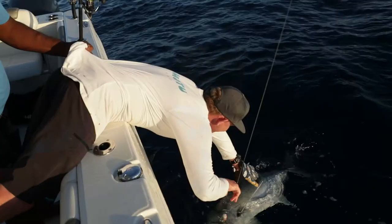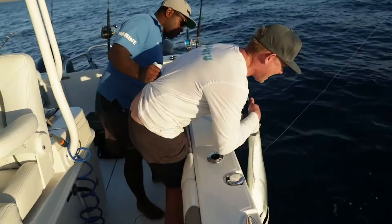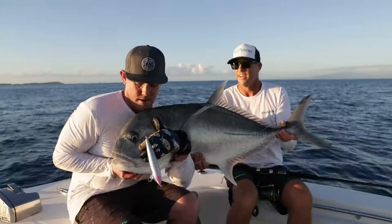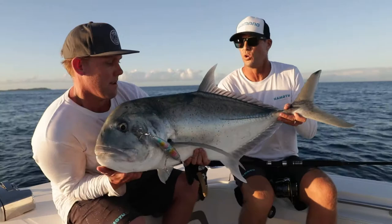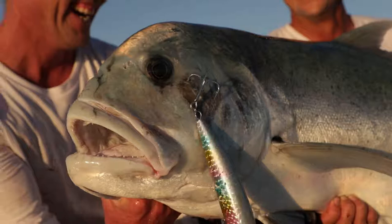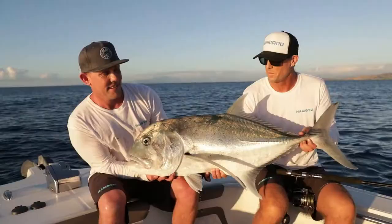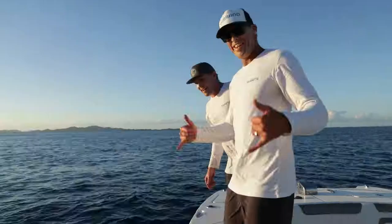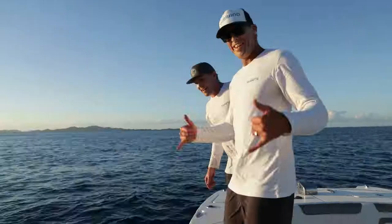Ben's freaking out because the hooks are about to pull out of its face. I had to get Micah the captain to hold my legs as I leant over to pick this really heavy GT up to get it over the side. When we got the fish in the boat, it truly felt like one of the best captures I've ever had — the first GT in this boat — just the way it all went down: the whole cast, the fight, and us kind of goofing around at the side of the boat trying to get it in. It was a really rewarding feeling. Such an amazing fish, and it's so good to be able to put them back. Happy days here at Nomotu.